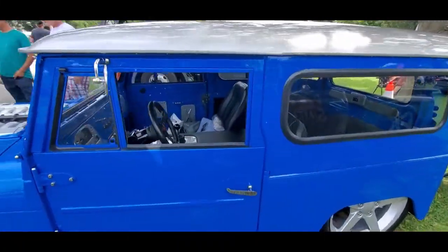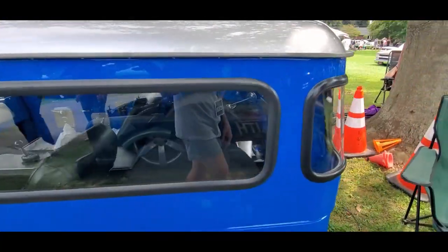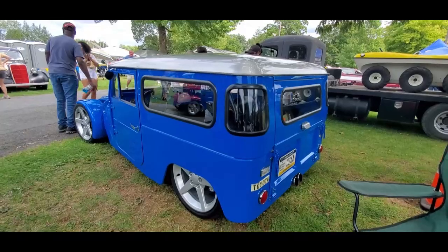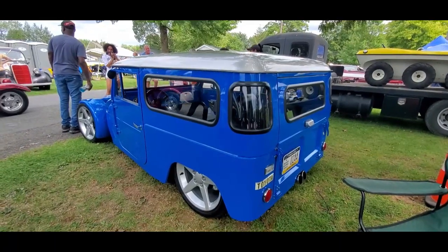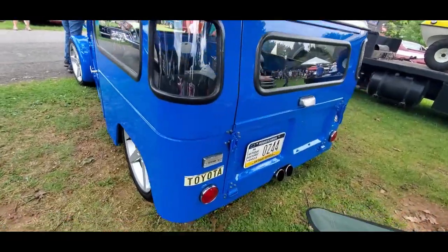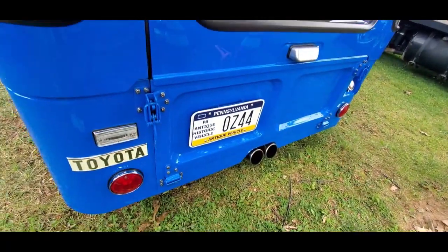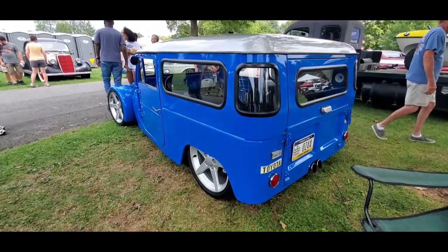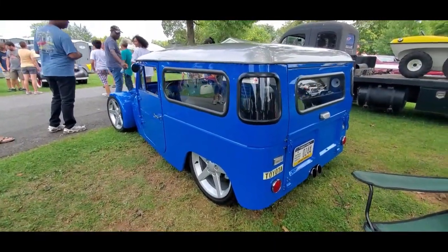Disc brakes all the way around. Chopped, of course, channeled. This is amazing. Check out the exhaust — still a la BMW. What's cool is Bob put the Toyota plate on there so it doesn't look like a post office truck.